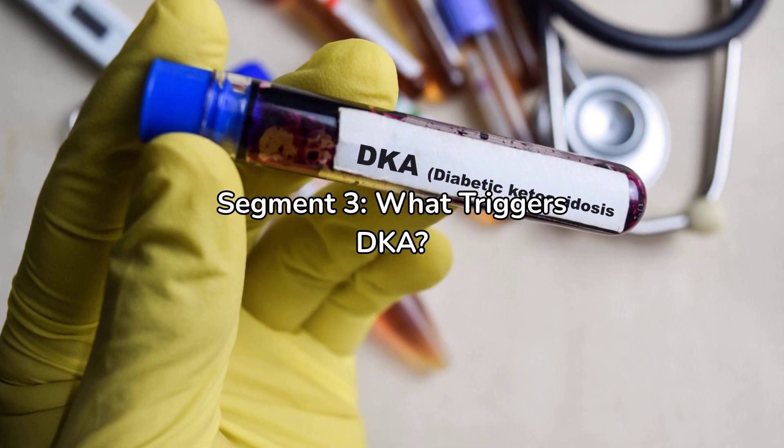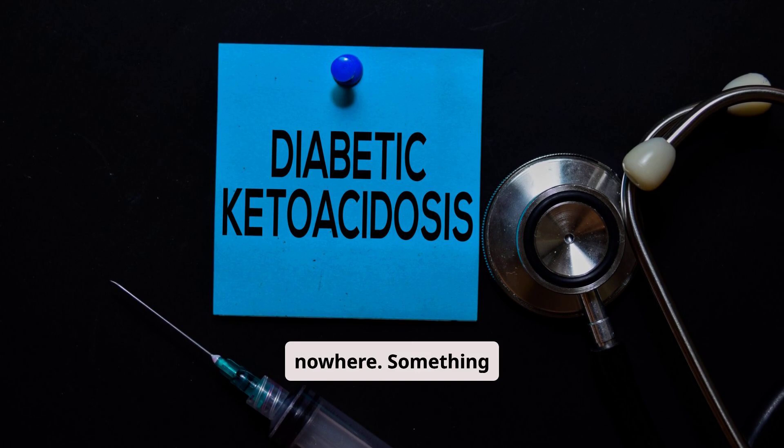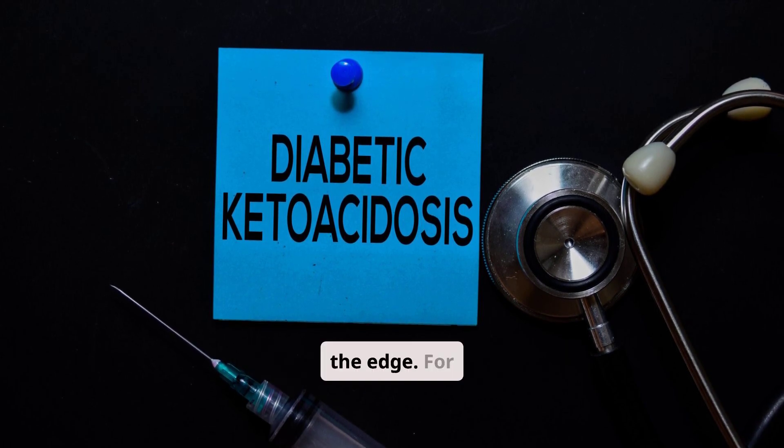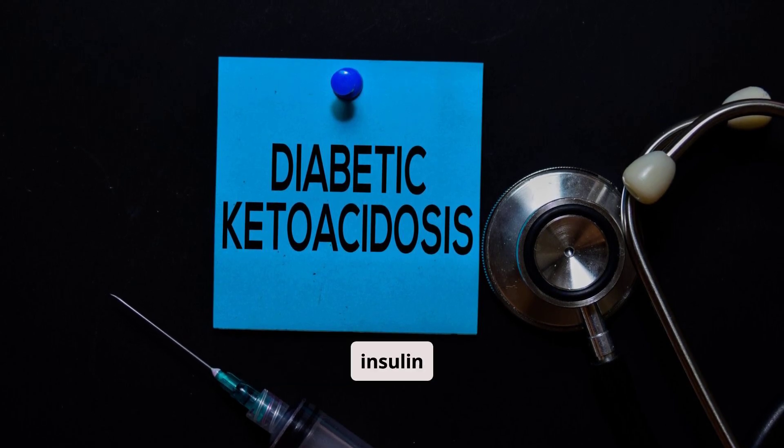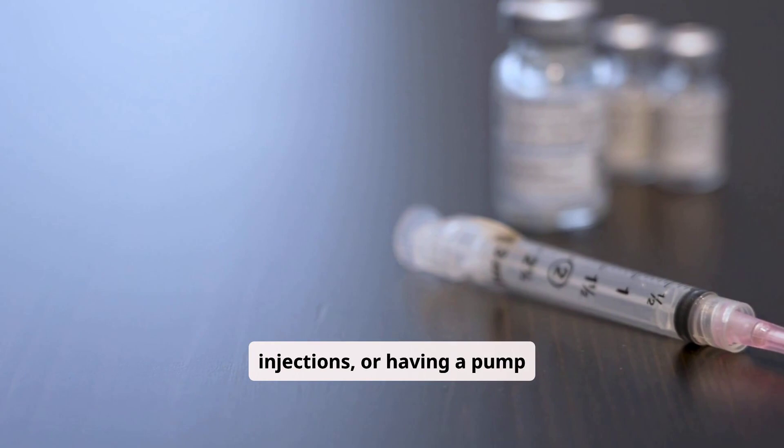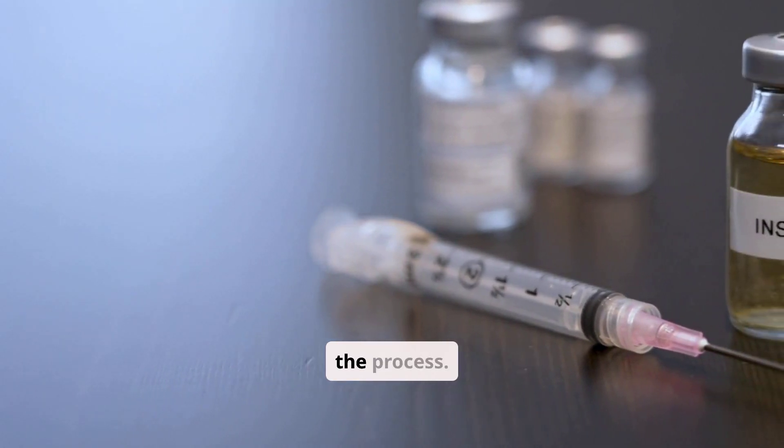DKA doesn't just come out of nowhere — something usually pushes the body over the edge. For some, it's as simple as missing insulin doses. Even skipping a few injections, or having a pump malfunction, can quickly start the process.